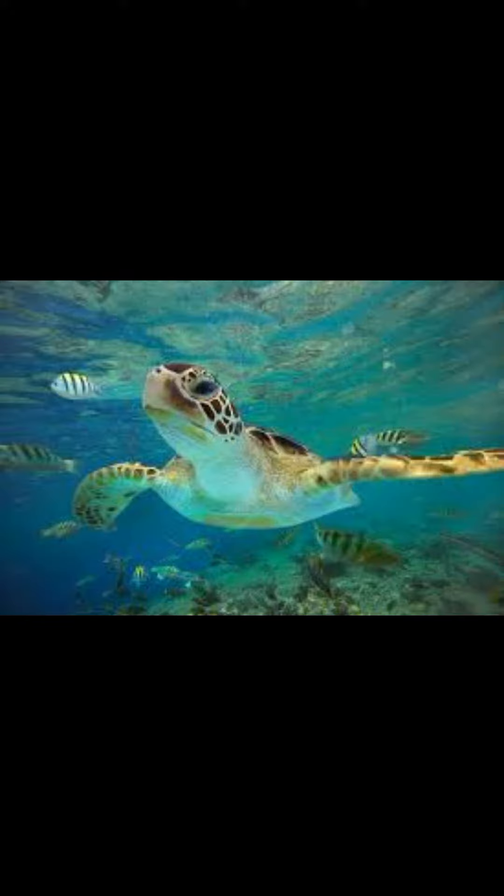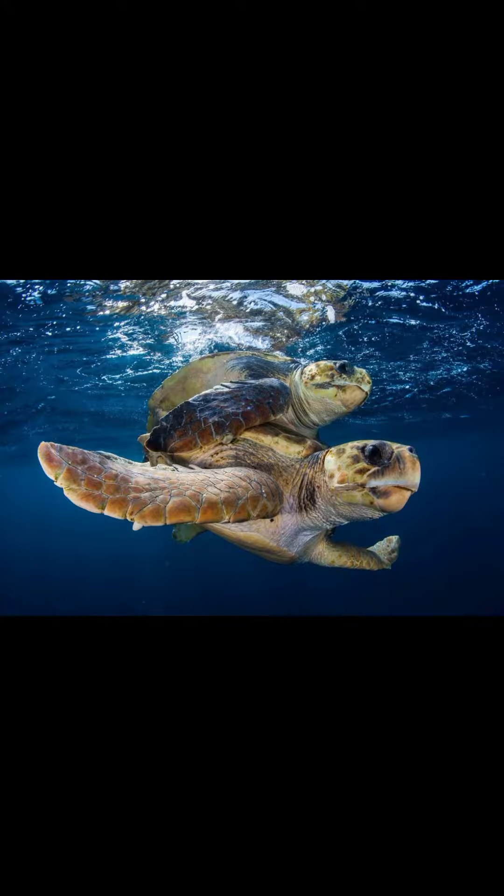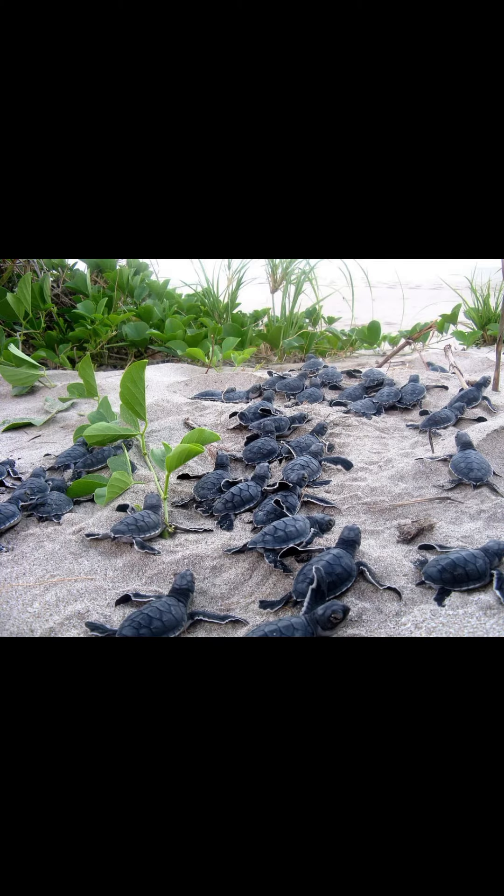Like other amniotes, they breathe air and do not lay eggs underwater, although many species live in or around water.